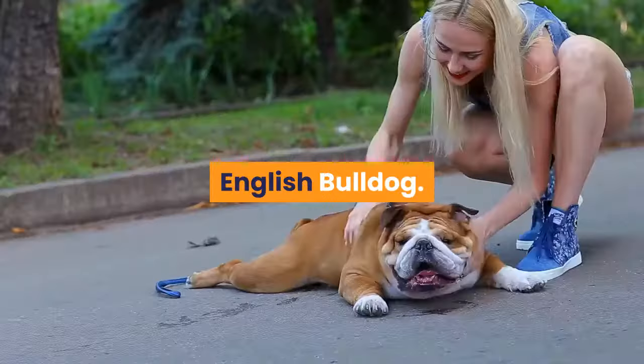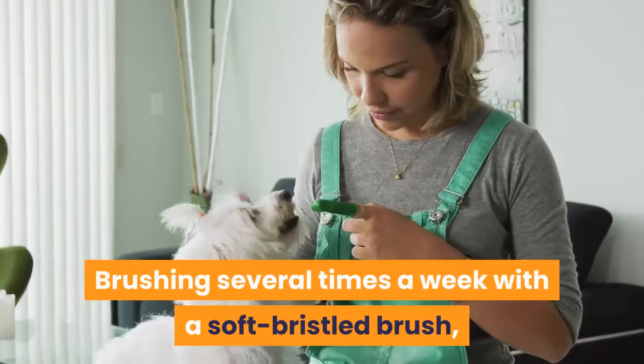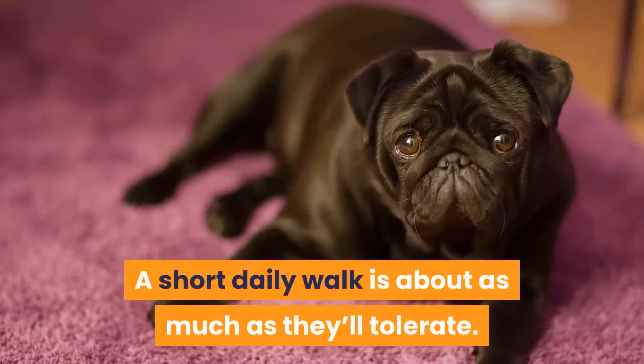Although English Bulldogs have a short coat, they do still shed, more so than Frenchies. Brushing several times a week with a soft bristled brush, rubber curry brush, or even grooming gloves is recommended. Long, intensive workout sessions are dangerous for this breed. A short daily walk is about as much as they'll tolerate — a leisurely stroll for 20 to 30 minutes is typically acceptable.